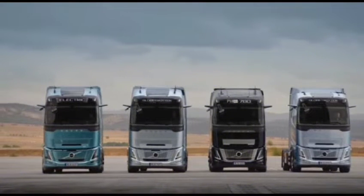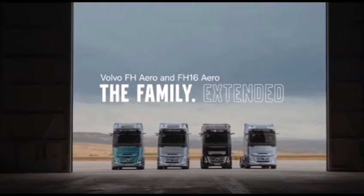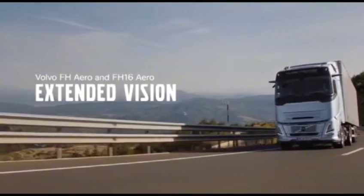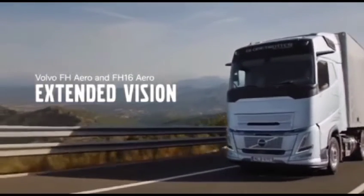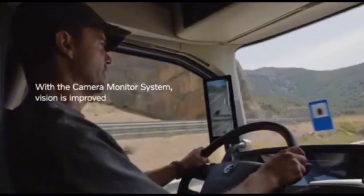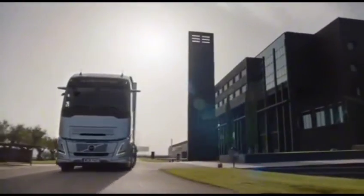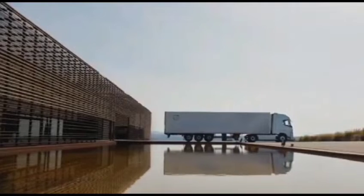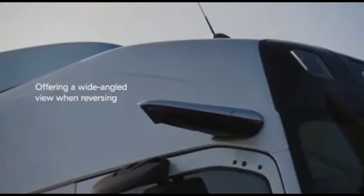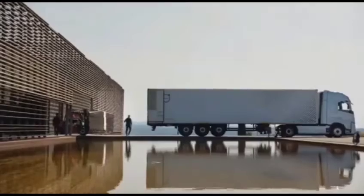But that's not all. Say goodbye to traditional exterior mirrors. The FH comes equipped with Volvo's camera monitoring system, enhancing both aerodynamics and safety. This system expands the driver's field of vision, ensuring improved safety for both the driver and fellow road users. Rain or shine, day or night, the camera system proves its worth, providing optimal visibility even in challenging conditions.